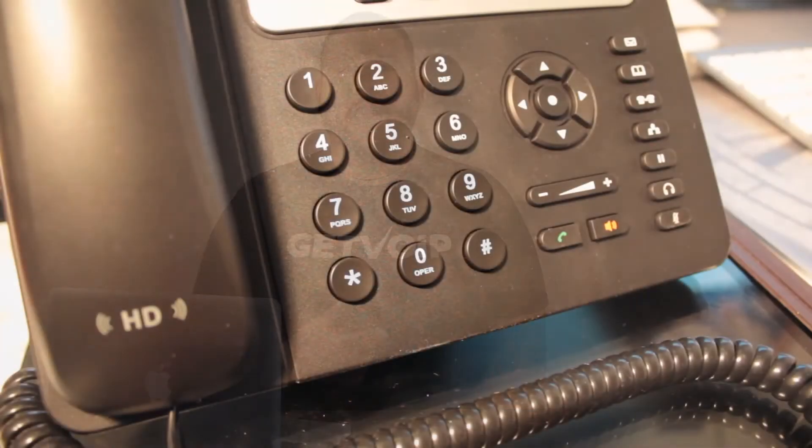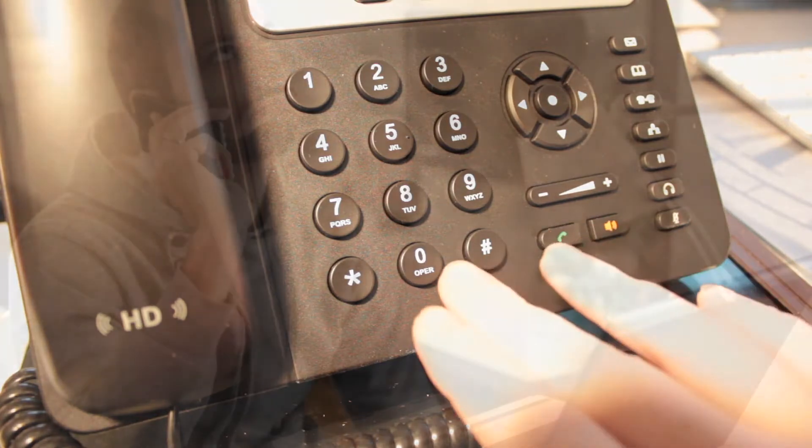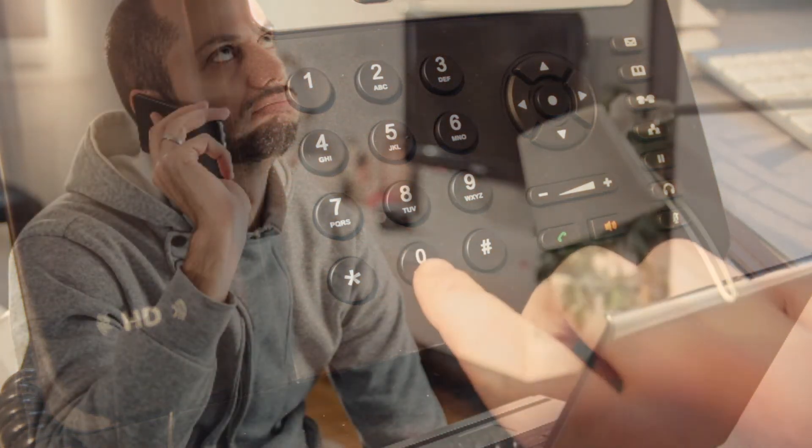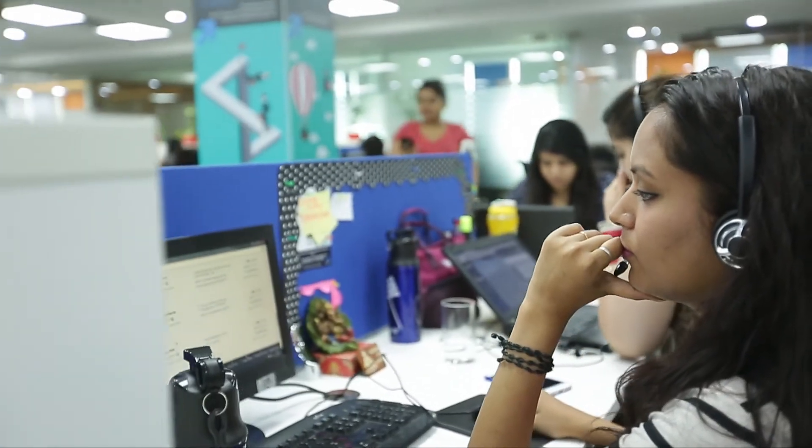Despite some of the scrutiny that auto dialers face from customers, they're actually one of the best ways to ensure that inbound callers can reach an agent instead of getting stuck on voicemail. This makes it particularly popular in the hospitality and sales sectors.